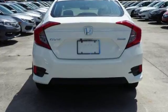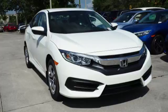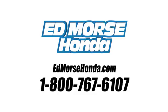Get ready to be amazed. Test drive this wonderful Honda Civic and make it yours today. Call us today at 1-800-767-6107. For value and for service, it's Edmarsh.